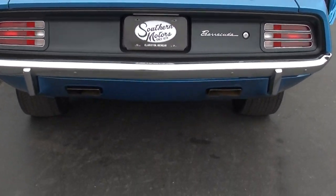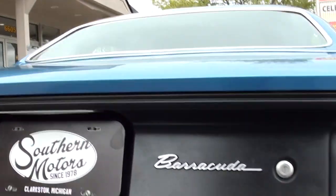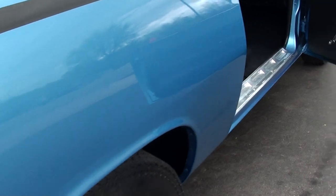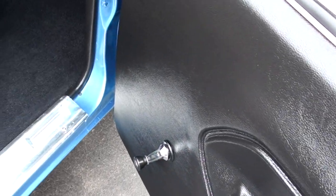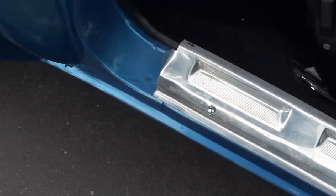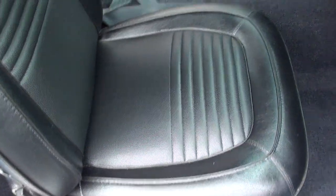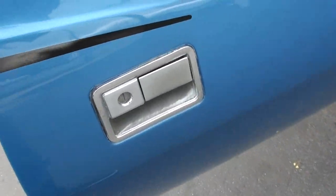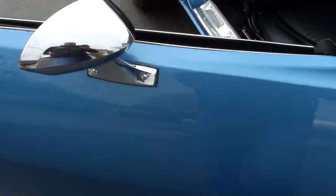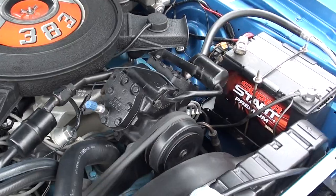Just a real good car — good, solid, straight body. Really runs and drives good, guys. Seats are nice. Dash is nice in there. Okay, just kick your air out — it blows ice cold, guys.